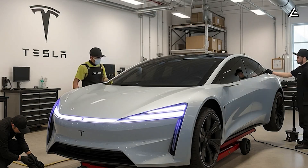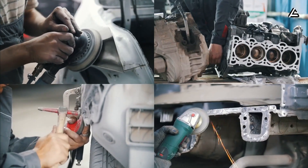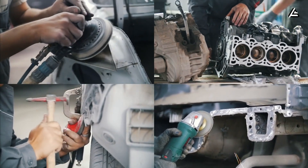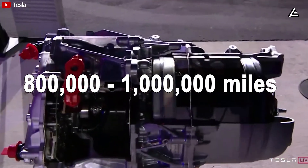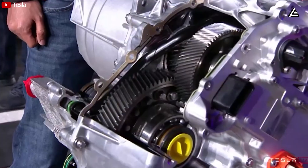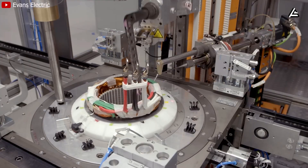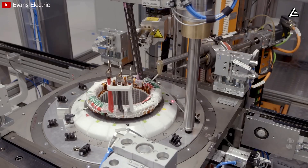The maintenance math tilts even harder in Tesla's favor. A gasoline engine and transmission can cost $4,000 to $8,000 in major repairs over 150,000 to 200,000 miles. By contrast, Tesla is pushing its drive units toward 800,000 to 1 million miles of usable life, thanks to lower rotor stress and cooler motor temperatures. That alone eliminates the nightmare scenarios older owners fear most: surprise $2,000 shop visits, weekends ruined by breakdowns, and the feeling that the car gets tired before they do.